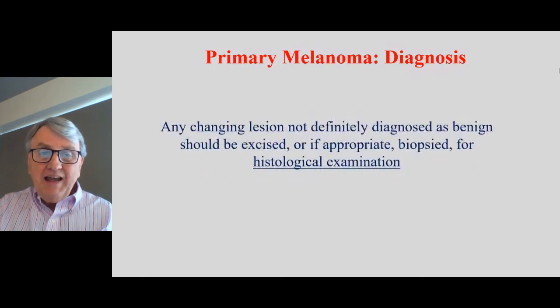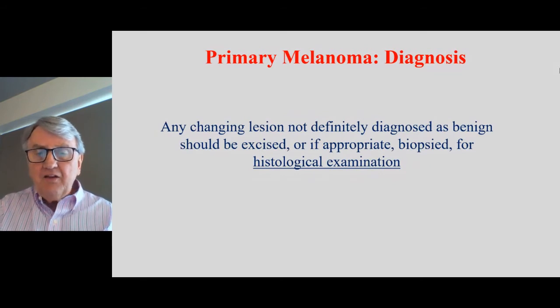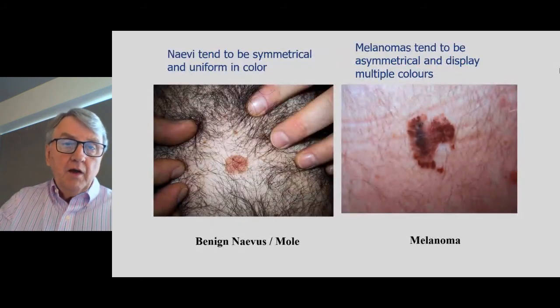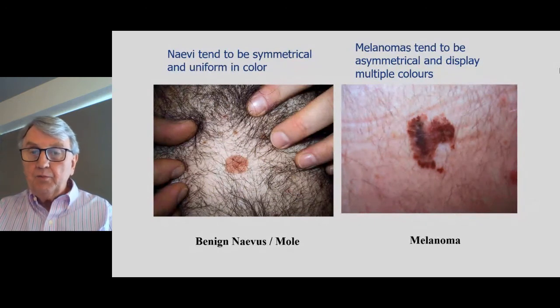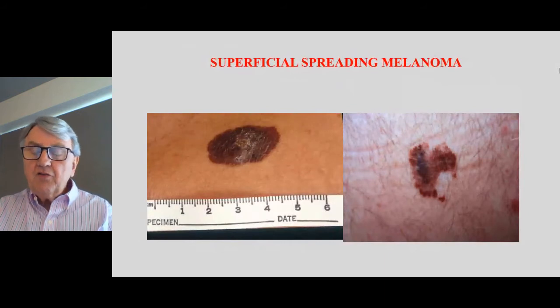Any changing lesion or mole not definitely diagnosed as being benign should be excised, or if complete excision can't be done, it should at least be biopsied for the pathologist to assess. On the left-hand side is a benign nevus or mole — very symmetrical. On the right-hand side is a melanoma, which almost looks like Africa. We have different classifications. This is a flat superficial spreading melanoma.